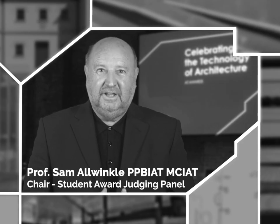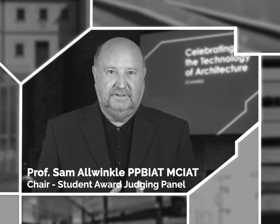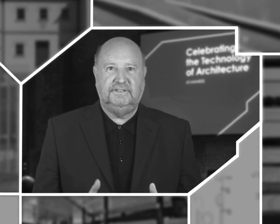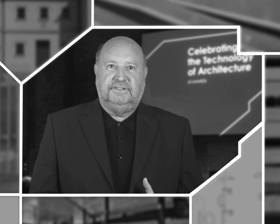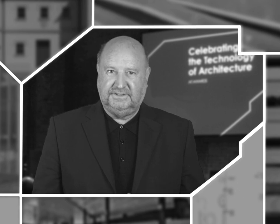I'm Professor Sam Allwinkel, Chair of the Judging Panels for the AT Awards students. It is with immense pride that I introduce to you the finalists for the Student Awards for Excellence in Architectural Technology Project and Report. Education has always been close to my heart, seeing the fantastic work students are producing on our accredited degree programmes. It's a real honour to judge these awards and deliberate with my colleagues to choose these finalists.